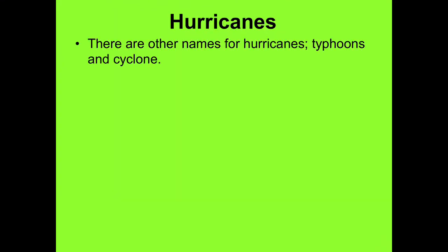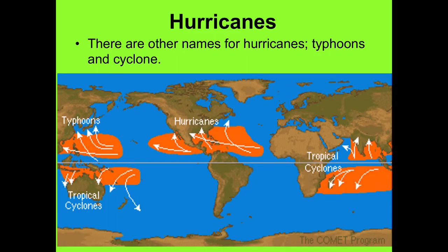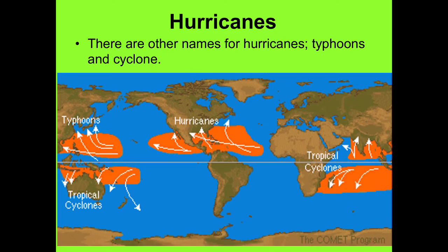There are other names for hurricanes: typhoons and cyclones, depending on which part of the world they're in. You have typhoons out west near Japan, and cyclones in the southern hemisphere. As you look at this map, there are very few hurricanes around South America.